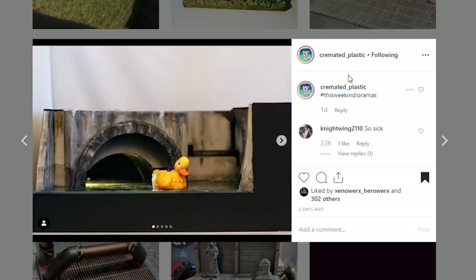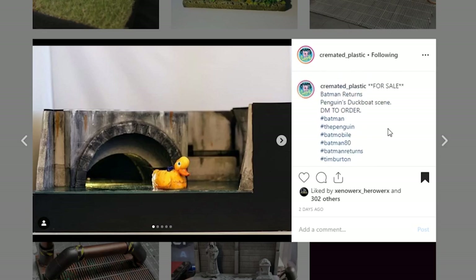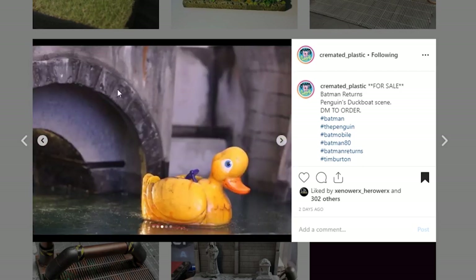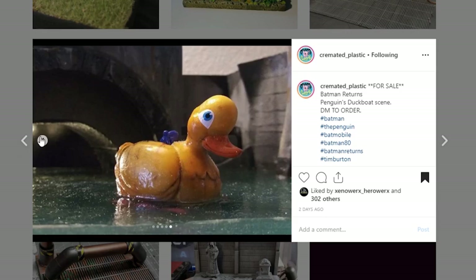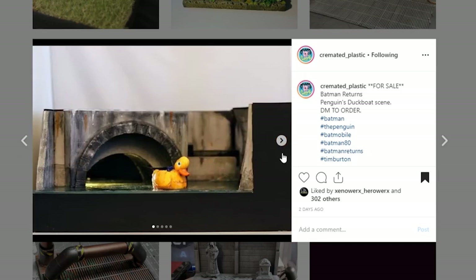Next up is this display, which is pretty amazing, from Cremated Plastic. I am super stoked to be able to share this with everybody. This is a sewer display piece and obviously this is hearkening back to Batman Returns with the Penguin's duck boat. I am really digging this. It looks like it is up for sale. Look at that — that is a lot of resin that you've got in there to get that water look, and it is looking so nice. DM them if you are interested in buying this. It's a really neat looking display piece.